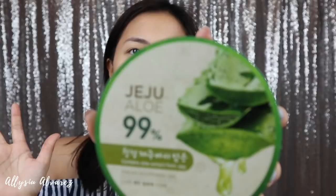First, I'm going to moisturize my face using the Jeju Aloe 99% Fresh Soothing Gel. This is from The Face Shop. That's what it looks like — very accessible. The Face Shop, as we all know, is in all malls. It's such an okay moisturizer — morning and night. It feels so cold on the face. And it dries down — it's not sticky.